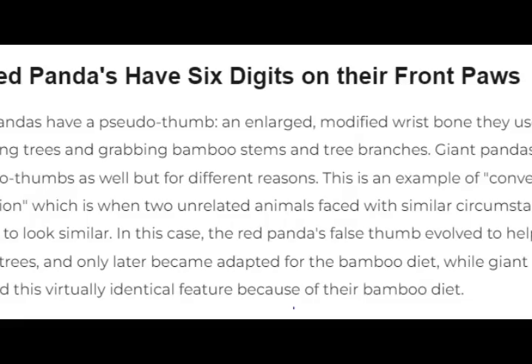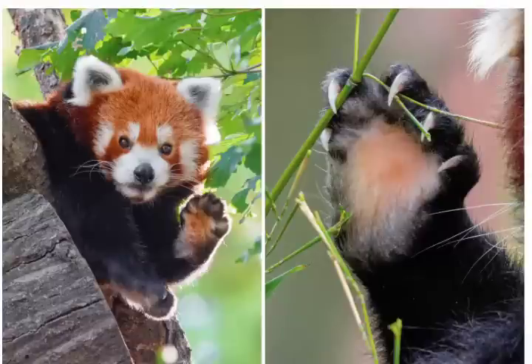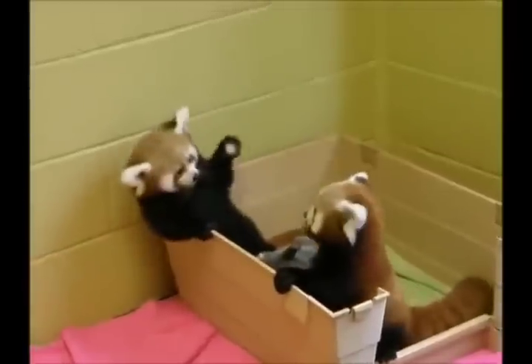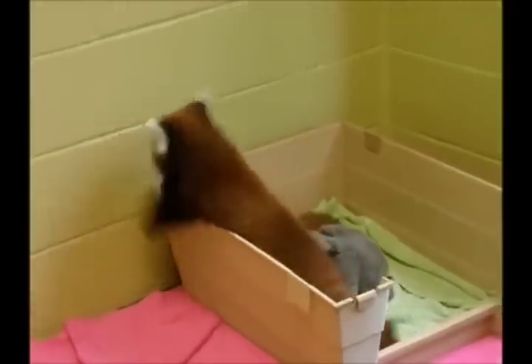7. Red pandas have six digits on their front paws. Red pandas have a pseudo-thumb — an enlarged, modified wrist bone they use for climbing trees and grabbing bamboo stems and tree branches. Giant pandas have pseudo-thumbs as well, but for different reasons.